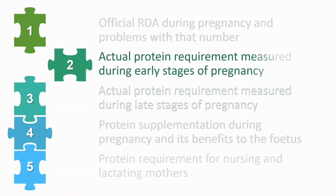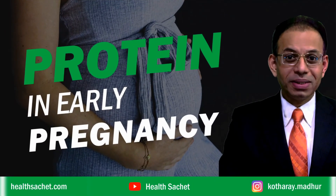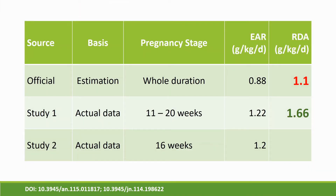Now let's look at actual protein requirements measured by experiments at various stages of pregnancy. In early pregnancy — the 11th to 20th week — two studies both found an estimated average requirement (EAR) of 1.2 grams per kilogram per day. That means 50% of mothers at 1.2 grams per kilogram per day suffered malnutrition. One study also found an RDA of 1.66 grams per kilogram of mother's weight per day during weeks 11 to 20, while the official guideline estimates only 1.1 gram.